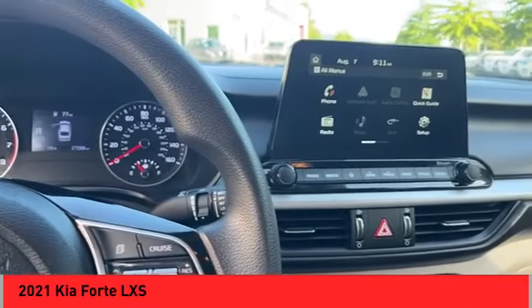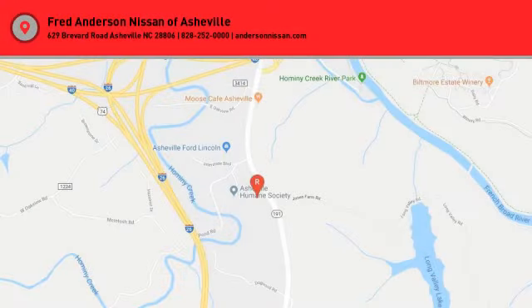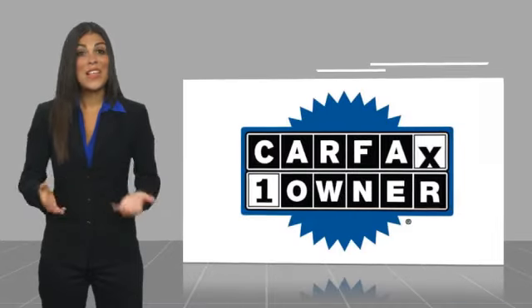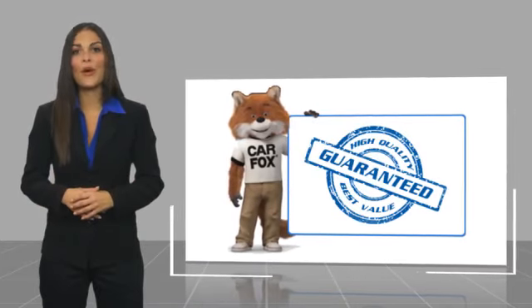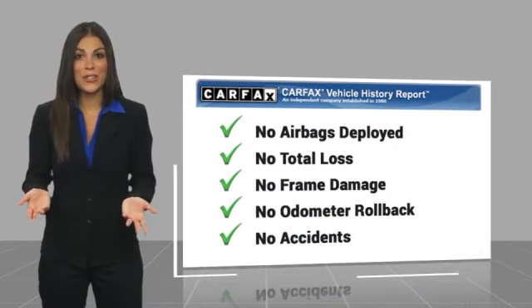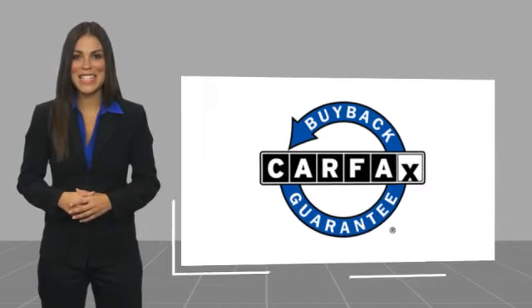Wouldn't you look great in this vehicle? Stop in today and see for yourself. This is a one-owner vehicle with a CARFAX vehicle history report. Be sure to find a complimentary copy of this report online or contact the dealership. This vehicle qualifies for the CARFAX buy-back guarantee. That's a great opportunity. Thank you.